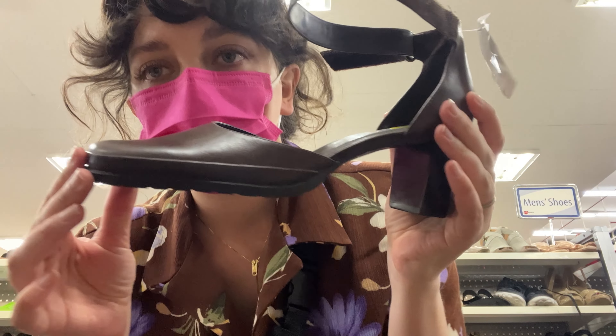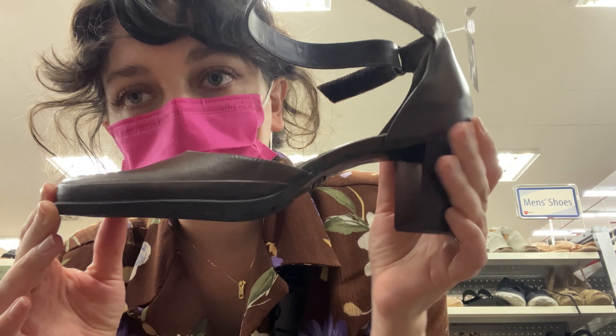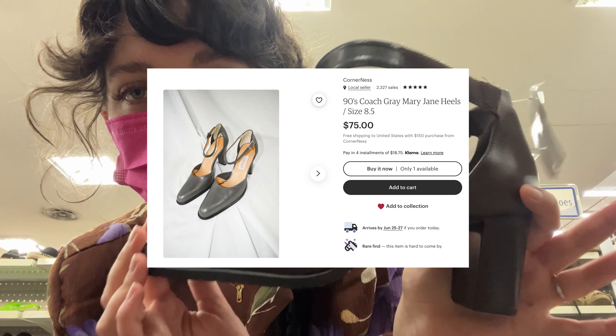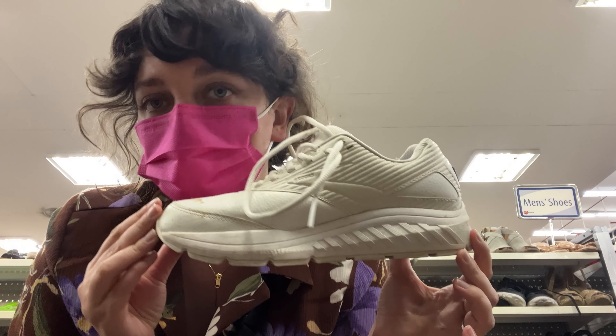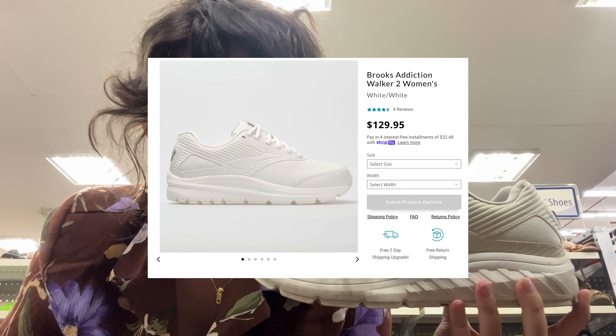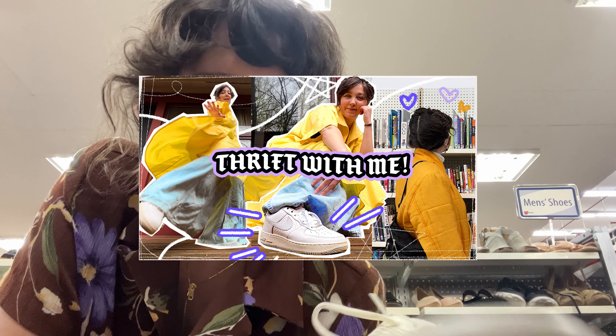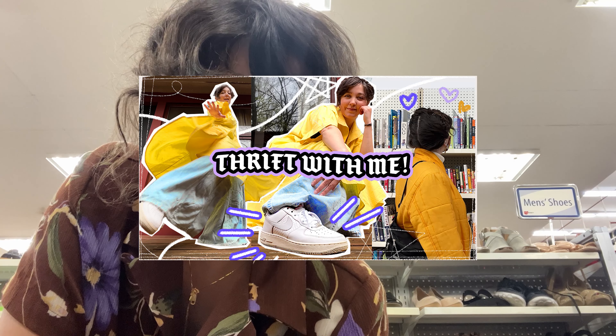I only have two pairs that I want to try on. One are these little ankle strap guys — they have a little bit of some cool texture and remind me of vintage Coach, like 90s Coach heels. And then I found these chunky white sneakers from Brooks. I know that's a good brand, can't go wrong with a chunky white sneaker. They're a little bit dirty, but I just recently got white Air Force Ones from the thrift store, so do I really need these? Let's try them and find out.